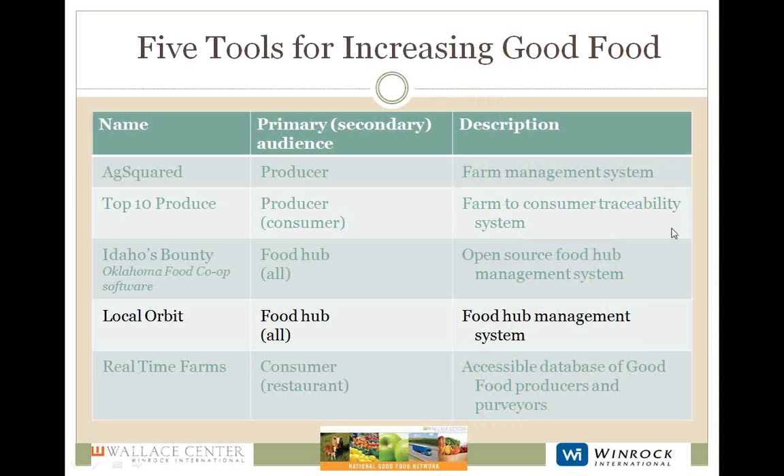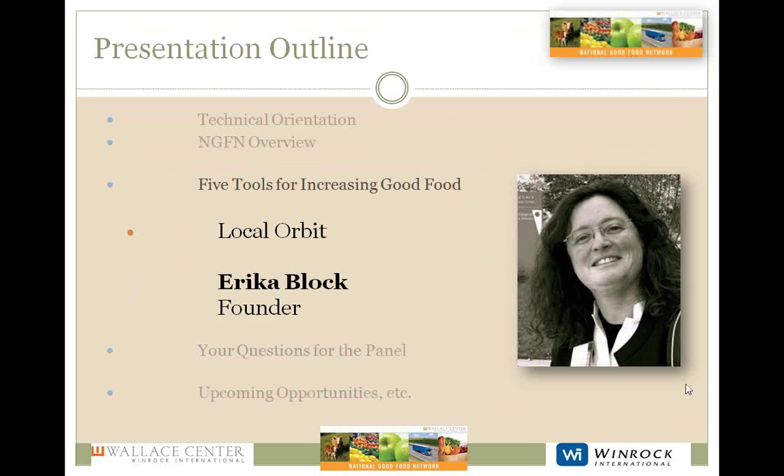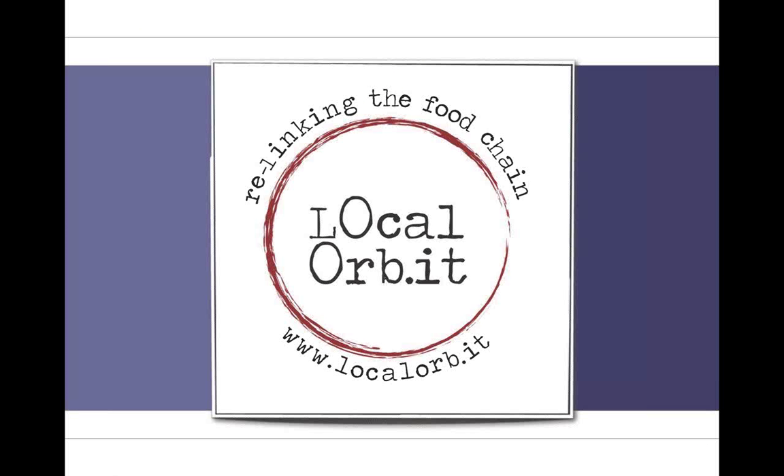Next we have Erica Block from Local Orbit. Erica is the founder of Local Orbit, a web service that makes it easy for people to buy and sell food. Local Orbit provides online marketing, sales, logistics, and inventory management for food hubs, entrepreneurs, farmers, institutions, and community groups working to increase local and regional food distribution. Their back office tools help people leverage their existing physical resources and networks. Buyers get streamlined purchasing from multiple sellers and a direct traceable supply chain — everyone gets a more efficient, equitable, and sustainable food system.